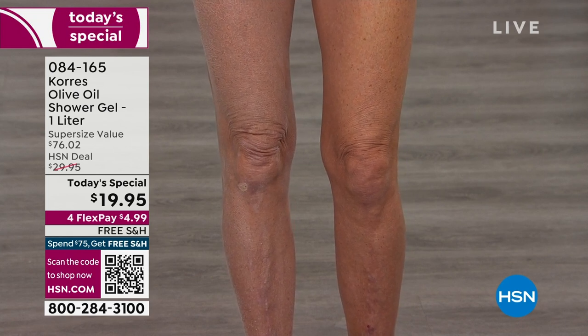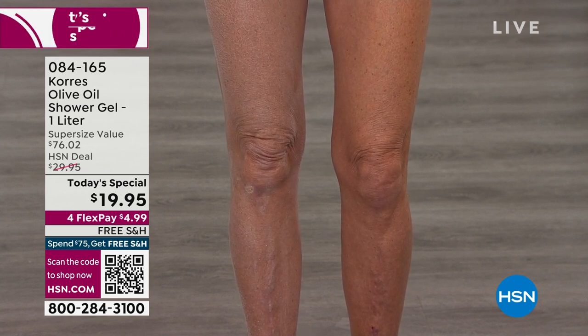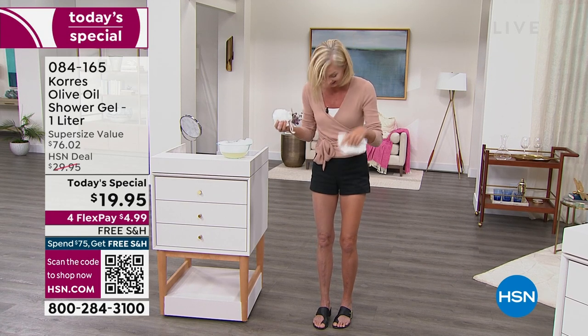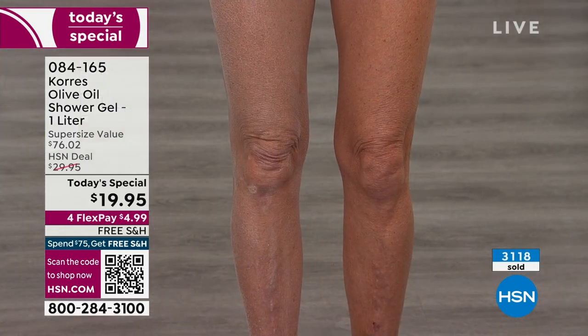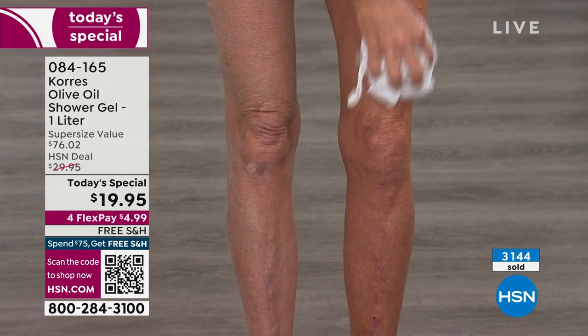That's why Tanya is pointing to her knees — the scaliness that you see. Tanya's experience: before, when she got out of the shower, she had to run to grab body lotion, her skin would get tight and dry. Now it's so hydrated, so happy — she doesn't feel like an alligator anymore. She absolutely highly recommends it.